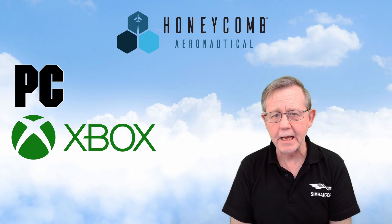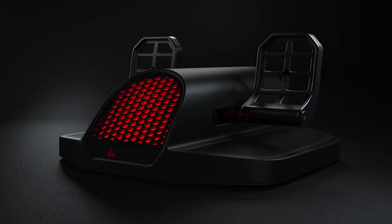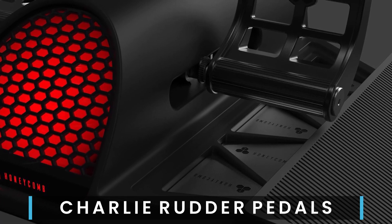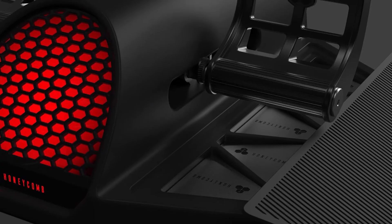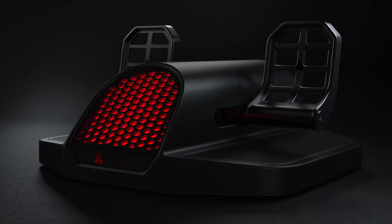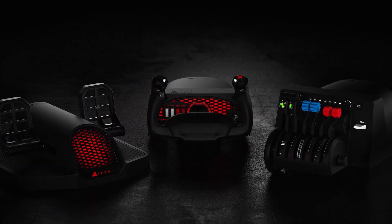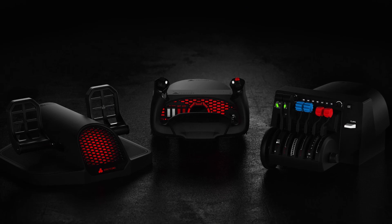Let's have a look at what they had to announce. At last we get a look at the Charlie rudder pedals — it will feature both rudder and toe brake controls, almost certainly a USB-C to USB connector, and the illuminated front panel can be toned down or switched off. This is due mid-2021, a welcome addition to the yoke and throttle quadrant.